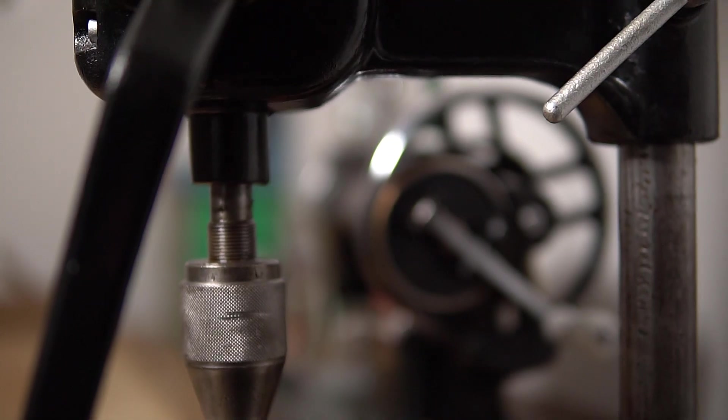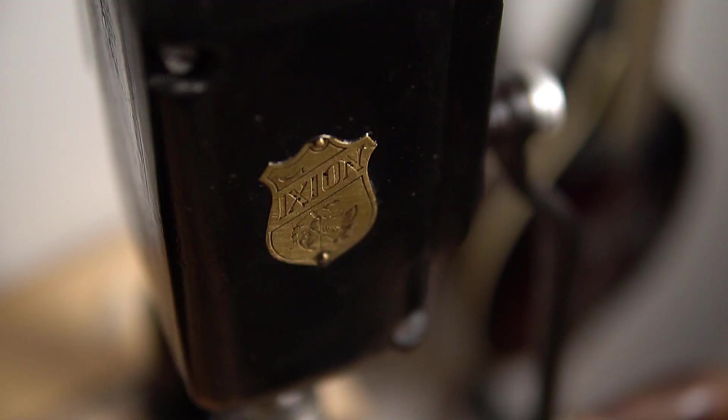Only about a hundred years ago most stuff was built using hand tools. But nowadays most people use power tools even just to hang a picture on the wall. In this video I'm going to compare hand tools to power tools to see if hand tools are still relevant today and in which ways they might actually be better than power tools.